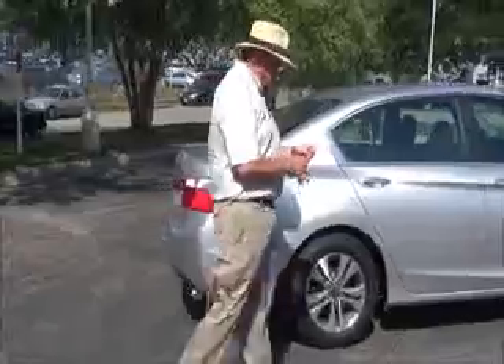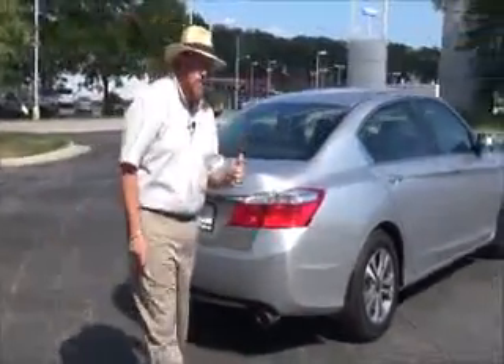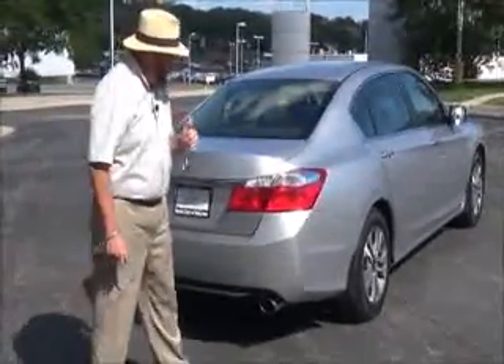This car has passed its mechanical inspection and is being sold as a certified car. You get the remainder of the factory warranty plus 12 months and 12,000 miles, with the remainder being 70,000 or 100,000 miles on the powertrain.